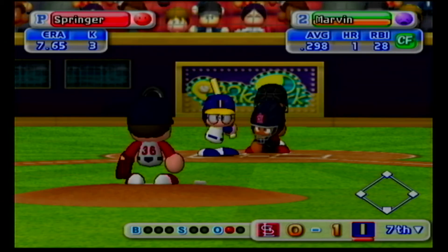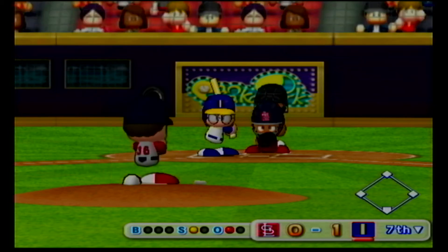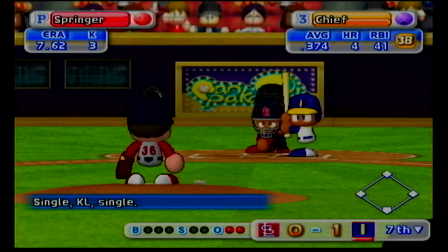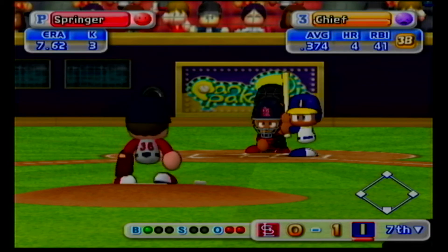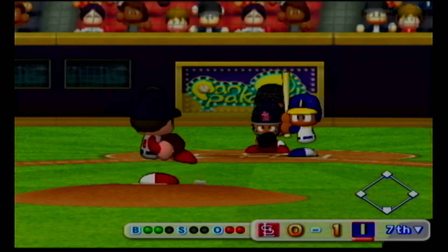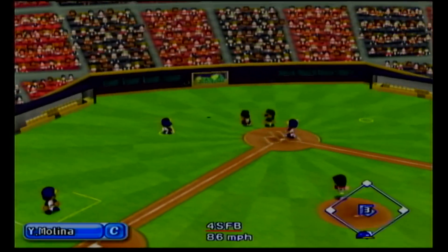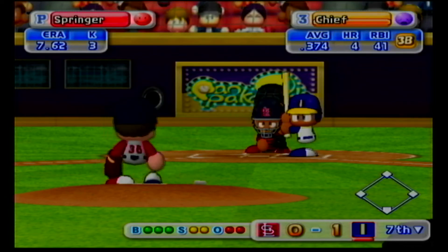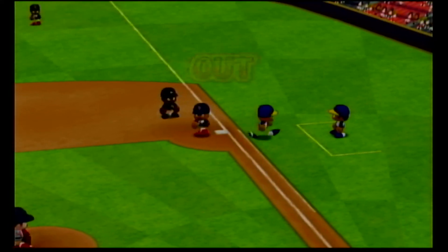Two consecutive strikeouts. Strike on a ball down around the knees. Infield pop-up. Springer got that one. Two away. That one clearly missed the strike zone, ball. Count 2-1. Here is the 2-1 pitch. Foul ball. Here is the 3-2 pitch. Throwing to first. Out. There is the third out.